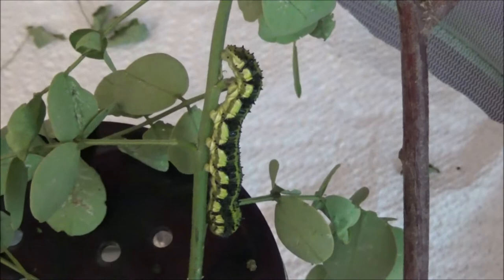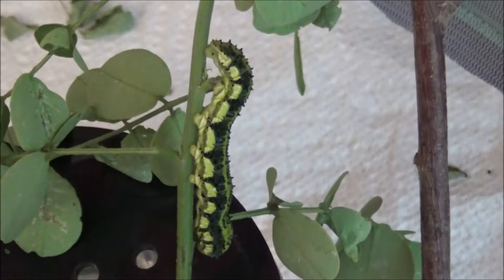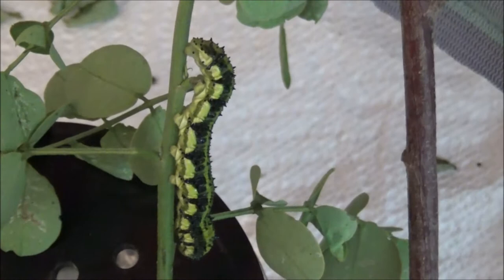This looks like it's one of the first stages because he finished eating, and this is the first time he's climbed the stem — looks like he's getting into position. Hopefully I'll be able to capture the whole thing on film and share it with you.